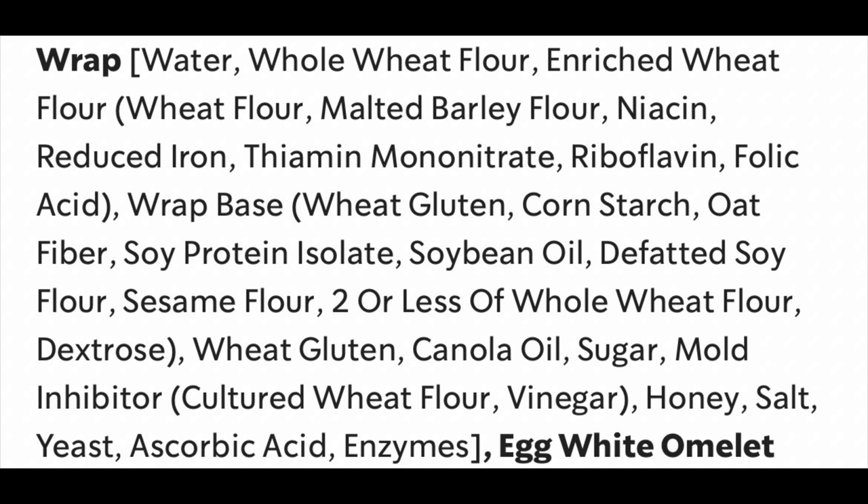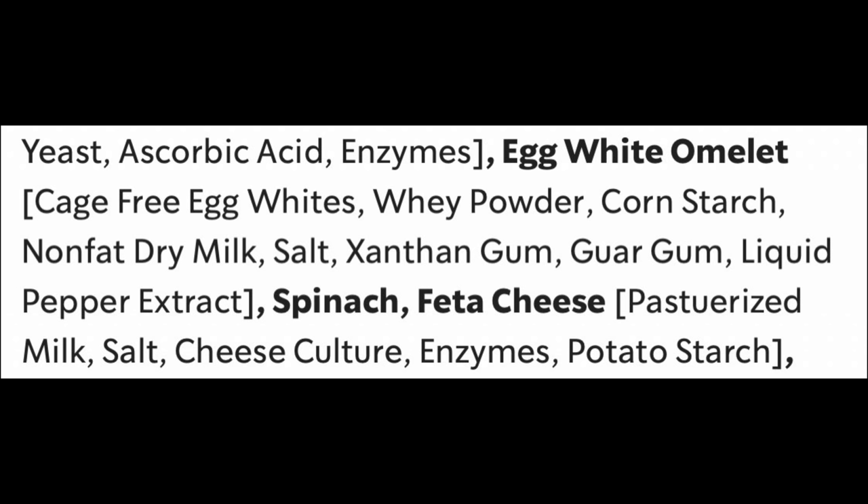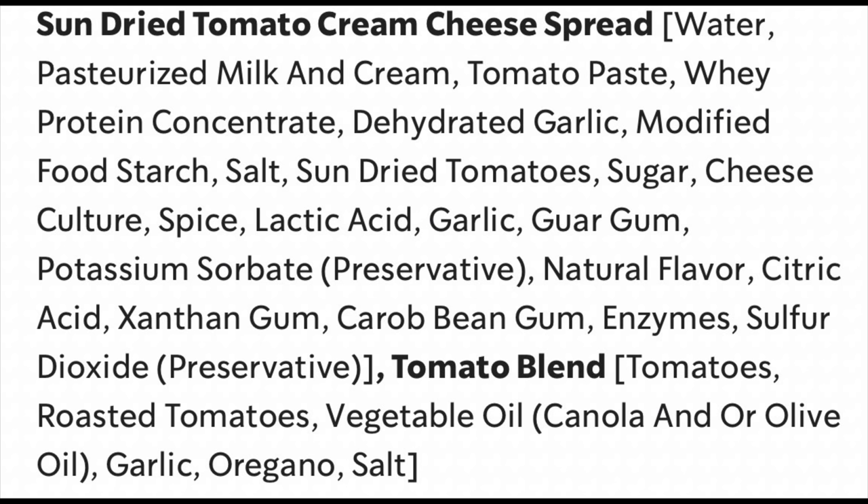That's an interesting one. And look at the egg white omelette — look at everything they've added to that: whey protein, cornstarch, xanthan gum, guar gum, and liquid pepper extract. The spinach and feta cheese part appears to be the most pure, but has something listed called enzymes. Then the sun-dried tomato cream cheese spread contains whey protein concentrate, modified food starch, sun-dried tomatoes, added sugar, cheese culture, lactic acid, guar gum, preservatives, citric acid, xanthan gum, carob bean gum, enzymes, and sulfur dioxide as a preservative. Right at the end, the tomato blend lists vegetable oils among its constituents.